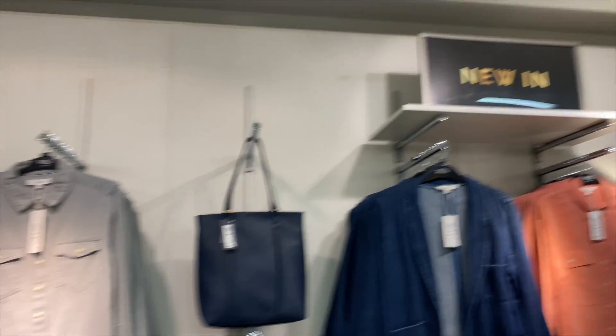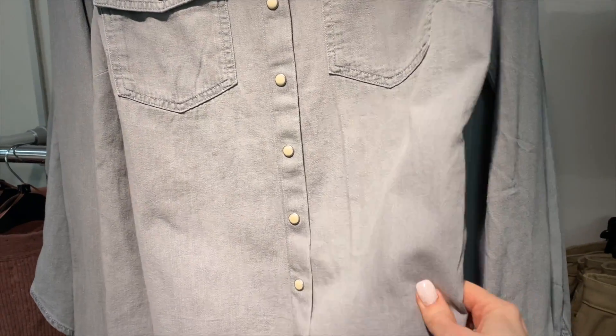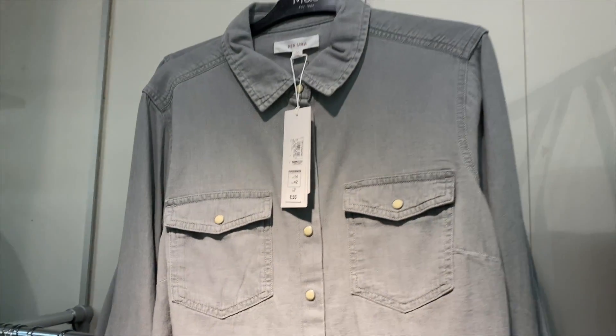There's another new-in wall with a denim-grey shirt — lightweight fabric but it looks like denim. I really like that. Not that I need one, but it's nice. £35.